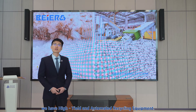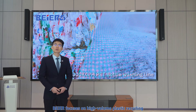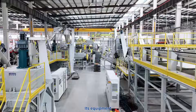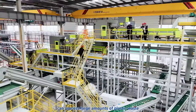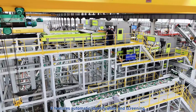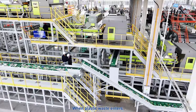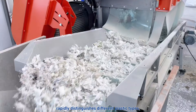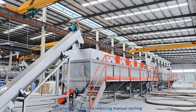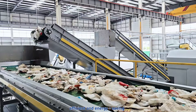Firstly, we have high yield and automated recycling equipment. Bayer focuses on high-volume plastic recycling, cleaning and granulation for food grade packaging. Its equipment can process large amounts of plastic waste quickly, boosting productivity. The features automatic identification and screening — when plastic waste enters, the system rapidly distinguishes different plastic types, streamlining the recycling process and reducing manual sorting.